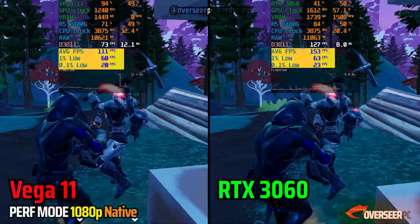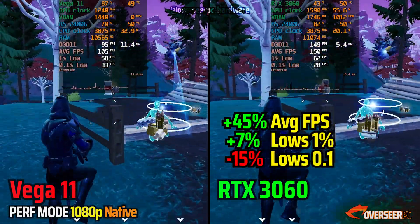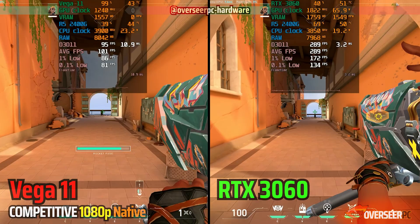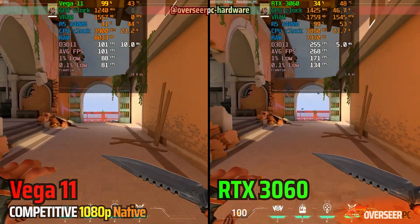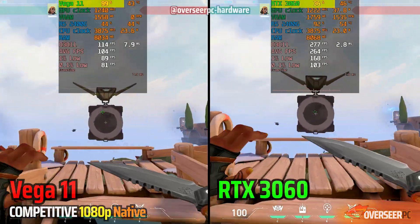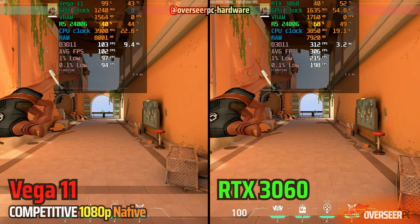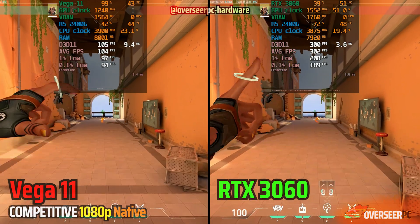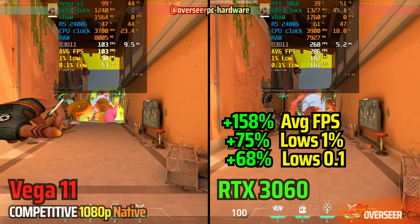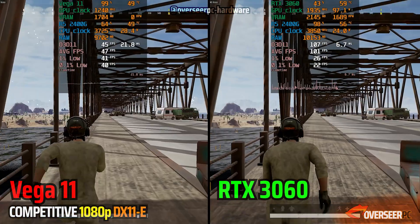Our overall FPS does go higher, but because we are struggling with our CPU, our lows are quite bad. In Valorant, it's actually a better scenario. With our RTX 3060, we're now able to remove that GPU bottleneck and shift the load to our CPU. We're still at around 79% CPU usage, but we're now able to pull much higher FPS compared to just the standalone Vega 11.